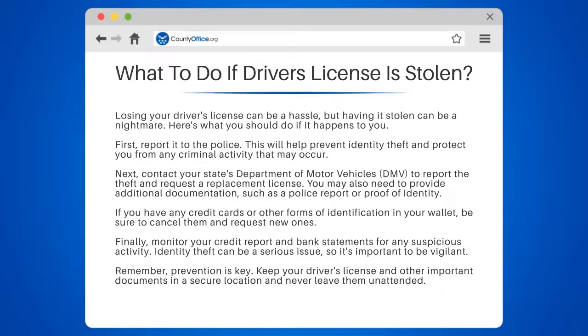Finally, monitor your credit report and bank statements for any suspicious activity. Identity theft can be a serious issue, so it's important to be vigilant.